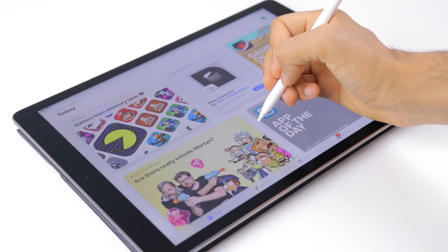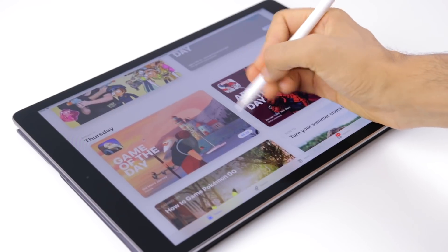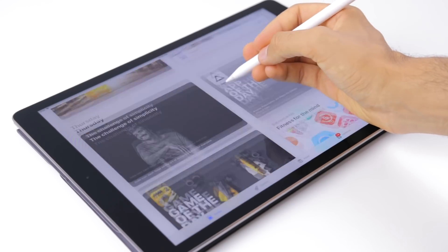iOS 11 really makes the iPad Pro into a much more productivity-focused machine, with things like the multitasking update, some application updates, and some of the new gestures. But if your course requires anything more than just basic writing, basic typing, some drawing, and some Keynote stuff, you may want to look at a laptop. Even the MacBook from Apple is about the same price when you have all the accessories added on.